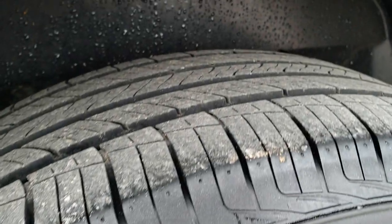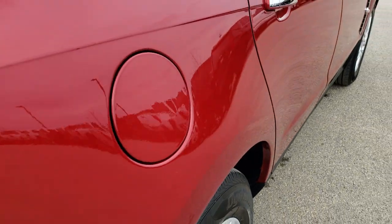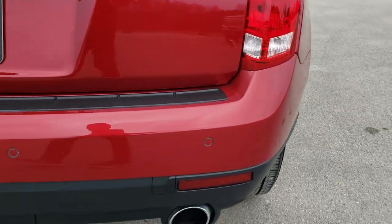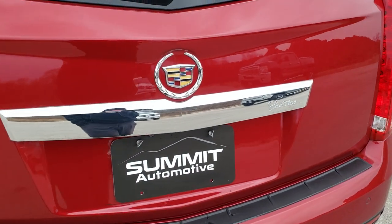The back rim is in excellent shape as well, and the back tires look like they have just a little bit more tread than the front — maybe 50 to 60 percent. LED tail lamps. As we come around to the back, you've got the rear bumper parking sensors, the dual chrome-tipped exhaust, and that rear gate is in excellent condition.